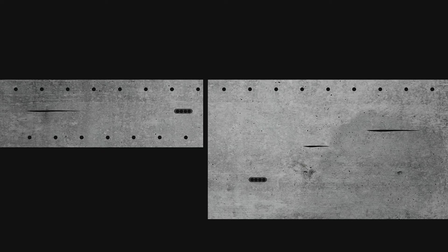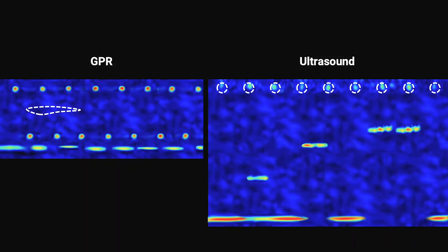Make no mistake, you do need GPR. But to really see it all — to see what is hidden and would remain undetected — you do need a multi-technology approach. It is simple physics: where GPR fails, ultrasound shines and vice versa, making ultrasound and GPR the perfect duo for holistic imaging of concrete.